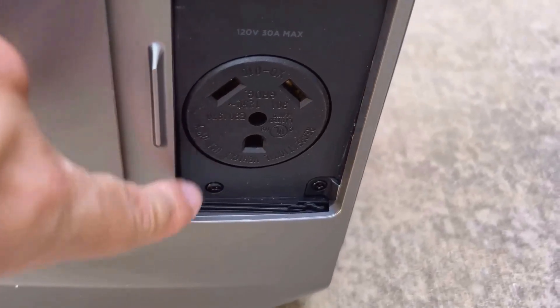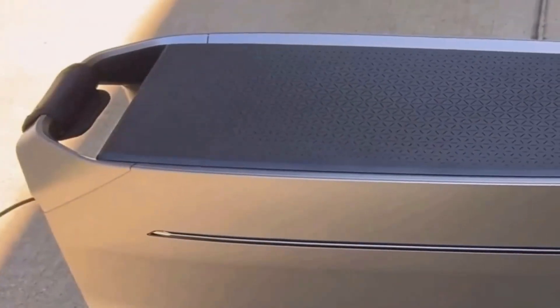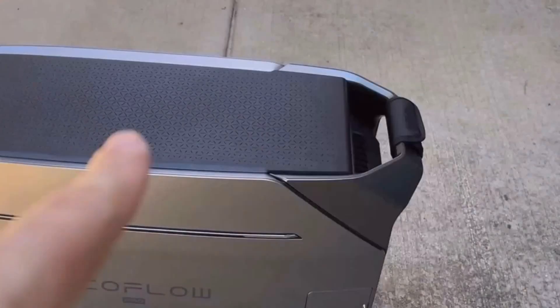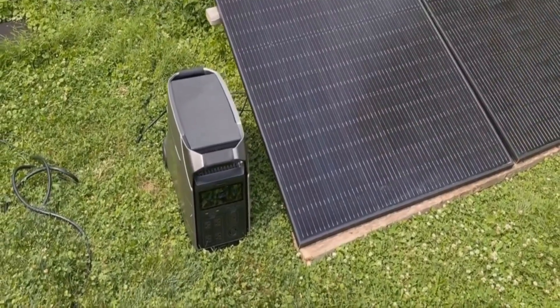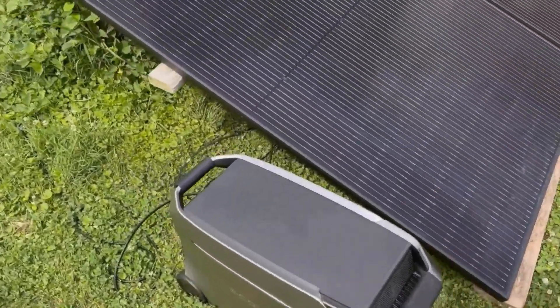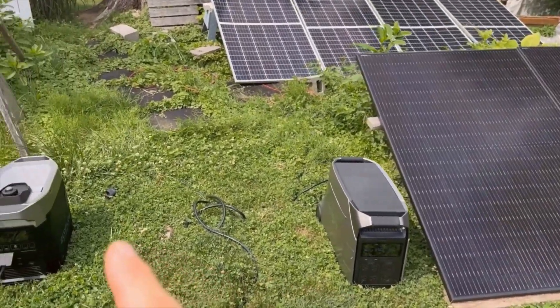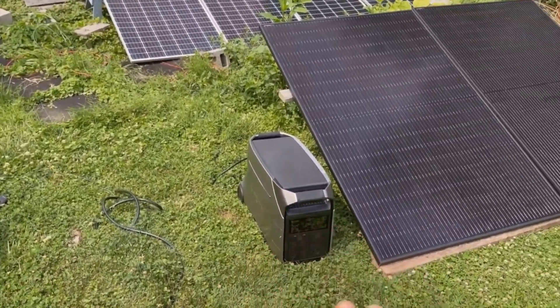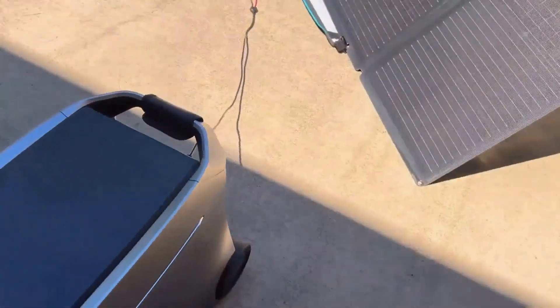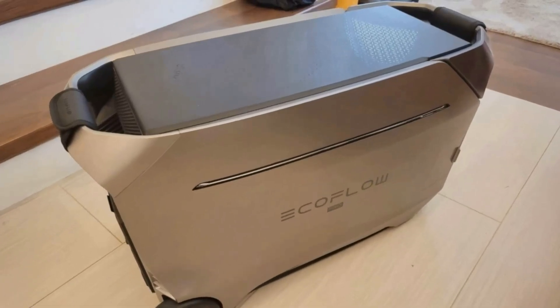Starting with its capacity, this unit comes with a massive 4096 Wh LFP battery built-in. LFP technology means lithium-iron phosphate battery, known for safety, durability, and a longer lifespan compared to regular lithium-ion batteries. It's a feature that gives me peace of mind, knowing it's reliable for prolonged use. What's even more fascinating is its expandability — with extra batteries or smart generators, you can push that capacity up to a staggering 48 kWh.